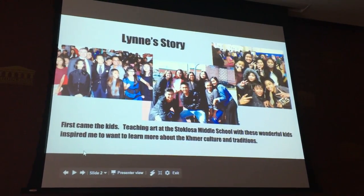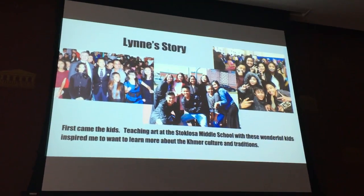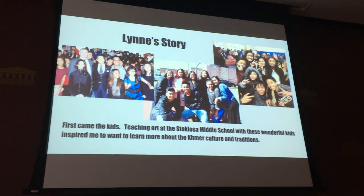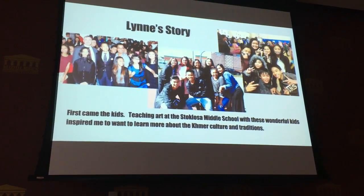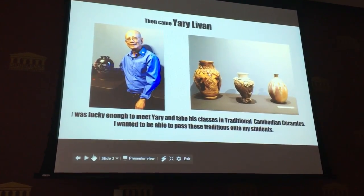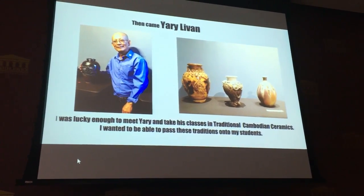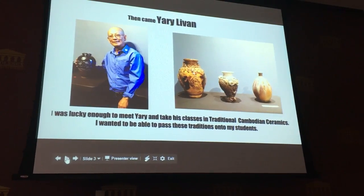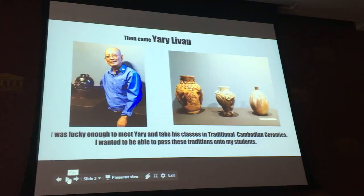This will start with my story. First came the kids. Teaching art at the Stoklosa Middle School with these wonderful kids inspired me to want to learn more about the Khmer culture and traditions. Then came Yari Leban. I was lucky enough to meet Yari and take his classes in traditional Cambodian ceramics. I wanted to be able to pass these traditions on to my students.